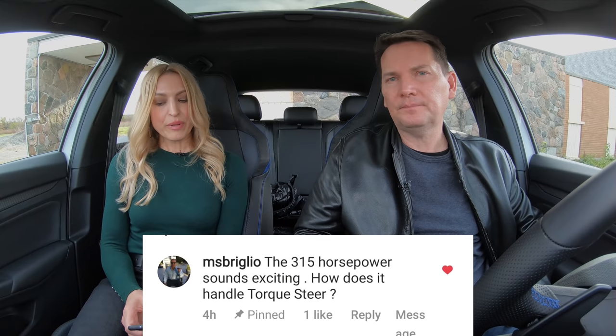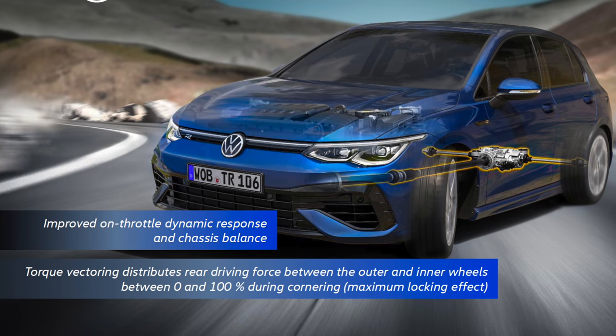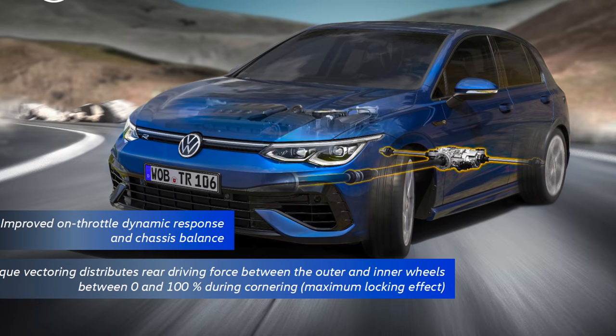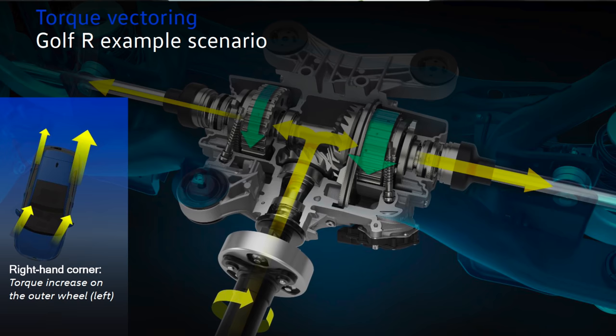The 315 horsepower sounds exciting — how does it handle torque steer? It's got an all-wheel drive system, a Haldex setup which enables it to send 50% of the torque to the rear wheels. The big change for this model year is the torque split rear differential, made by Magna. It's able to take that 50% and divvy it up to 100% to one wheel, which means it can overdrive one wheel. That's why the car now has drift mode.